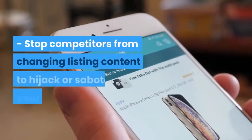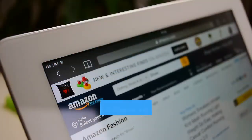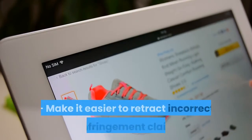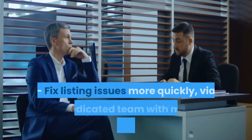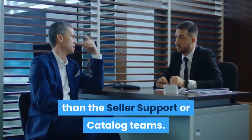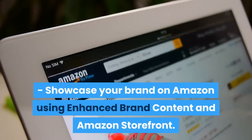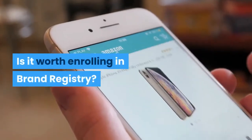What are the benefits of Amazon Brand Registry? Stop competitors from changing listing content to hijack or sabotage your listings. Make it easier to find and report IP infringement. Make it easier to retract incorrect IP infringement claims. Fix listing issues more quickly via a dedicated team with more focused training than the seller support or catalog teams. Showcase your brand on Amazon using enhanced brand content and Amazon storefront.